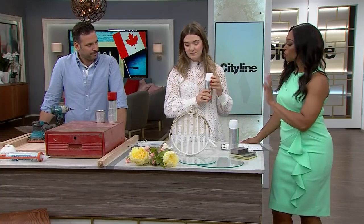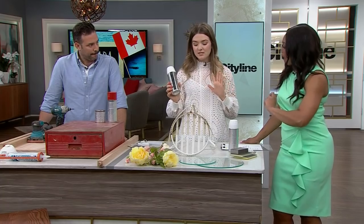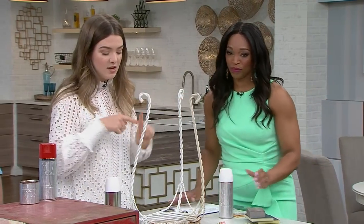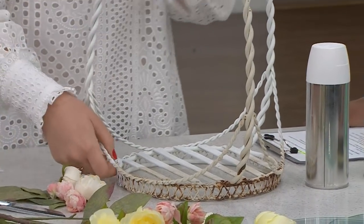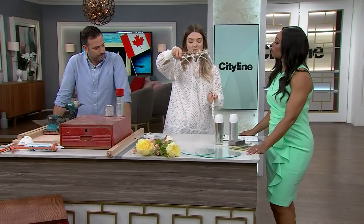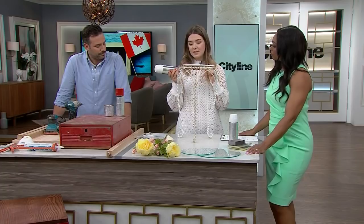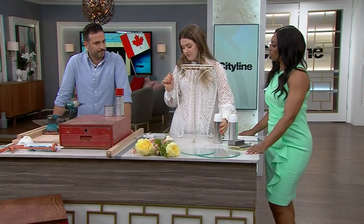Some paints do come with primer and paint already together, but I wanted to be extra sure, so I did both — primer first, wait till that dries, then put the spray paint on. I usually start upside down to really get all those nooks and crannies. I do two coats of paint with a really matte, chalky finish to get that nice softness.